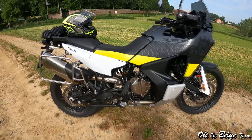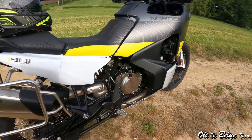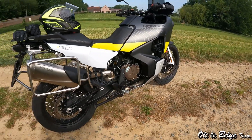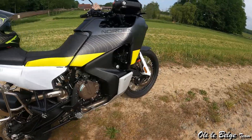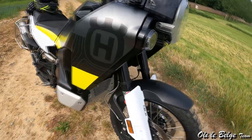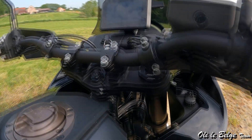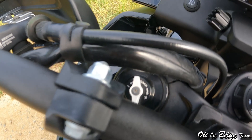Tout ceci est enserré dans un cadre treillis en acier ; le moteur contribue également à la rigidité de l'ensemble puisqu'il a une fonction porteuse, ce qui permet d'économiser un peu de poids. À l'avant au niveau du bloc suspension, on est sur une fourche WP modèle Apex, réglable en détente et en compression — diamètre de 43 mm — avec les petites molettes de réglage sur le haut des tubes.